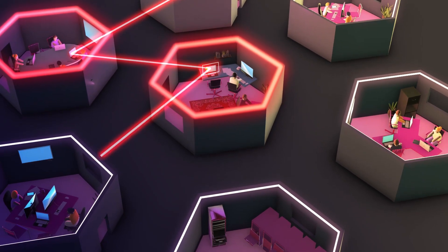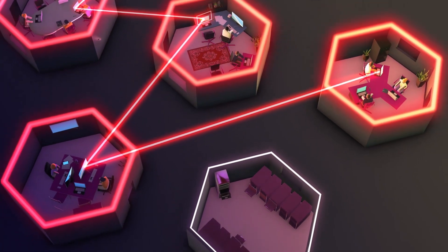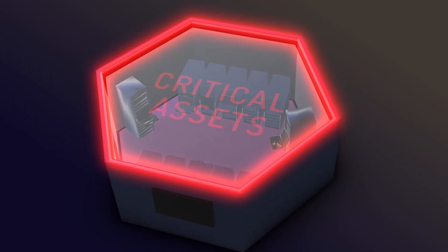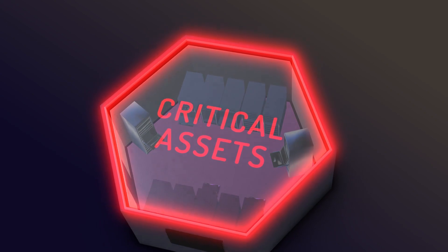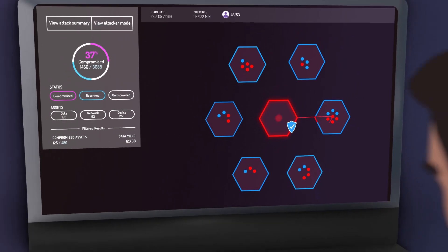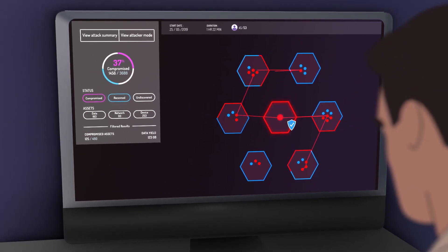XM-Cyber provides the first fully automated breach and attack simulation platform to continuously expose attack vectors threatening your critical assets and provide you with prioritized actionable remediation. The platform automatically runs cyber attack simulations in a continuous loop.